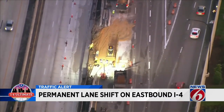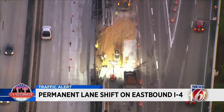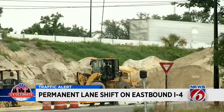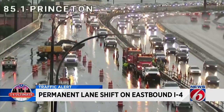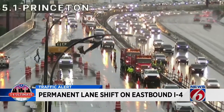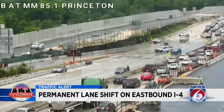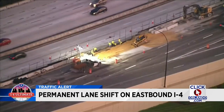People don't pay attention, they don't stay in the lane, they get impatient, they suffer from road rage. The Florida Department of Transportation says there will be several closures throughout the weekend for on and off ramps in the eastbound lane stretching from Gore to Lee Road. This includes closing down the entrance to eastbound I-4 from the westbound 408 overnight Saturday.